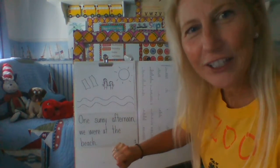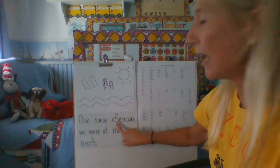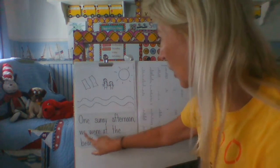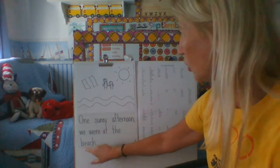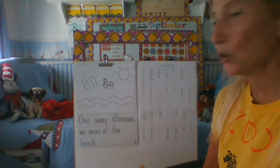The other day on her sketch, she started to write 'one sunny afternoon.' And when she shared the rest of the story, it said: 'We were at the beach.' Remember, she went to the beach with her daughter Ariana. And that was the beginning of her story.